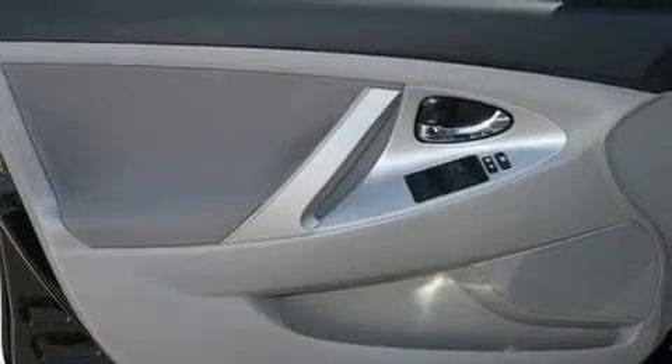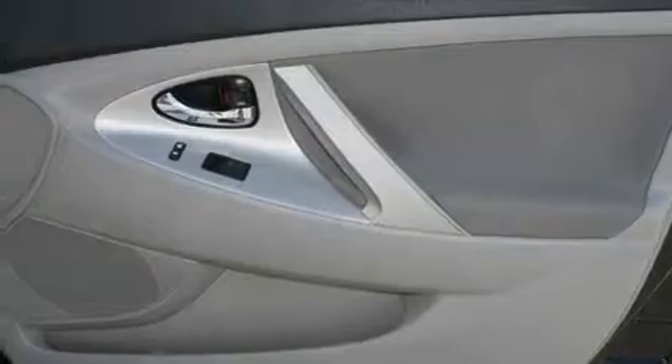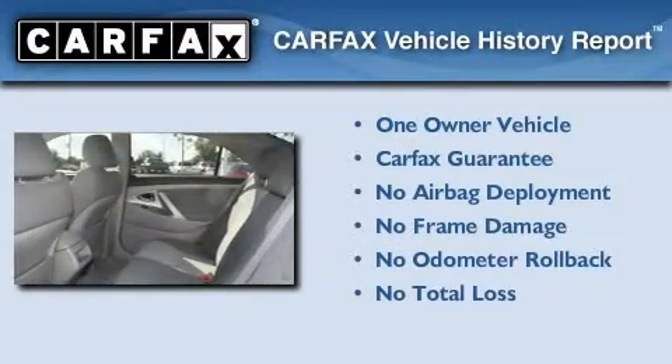With an EPA estimated rating of 31 miles per gallon on the highway, this automobile is clearly a fuel-efficient choice. This car has had only one owner, and it qualifies for the Carfax buy-back guarantee.